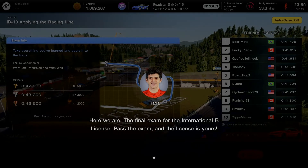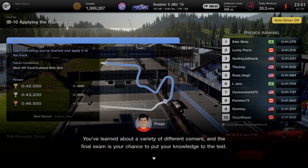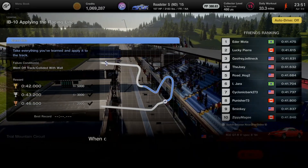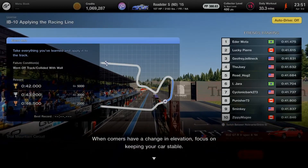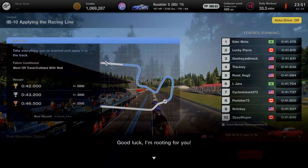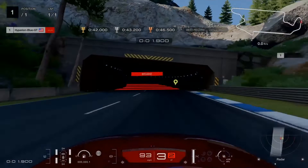Here is the final exam for the International B license — pass and the license is yours. You've learned about a variety of different corners and now it's time to put knowledge to the test. When corners are followed by straights, focus on exit speed. When corners have a change in elevation, focus on keeping the car stable. Good luck — I'm rooting for you! R32 Skyline takes on an excellent driving line technique at Trial Mountain.